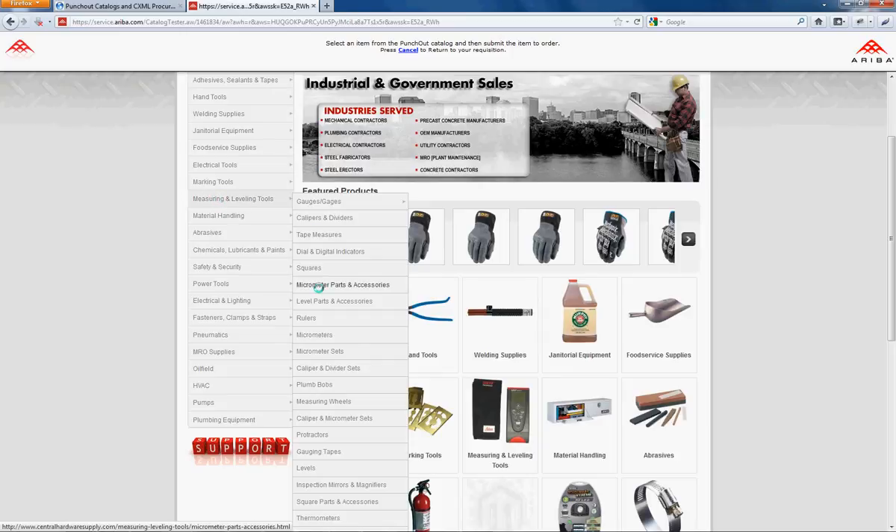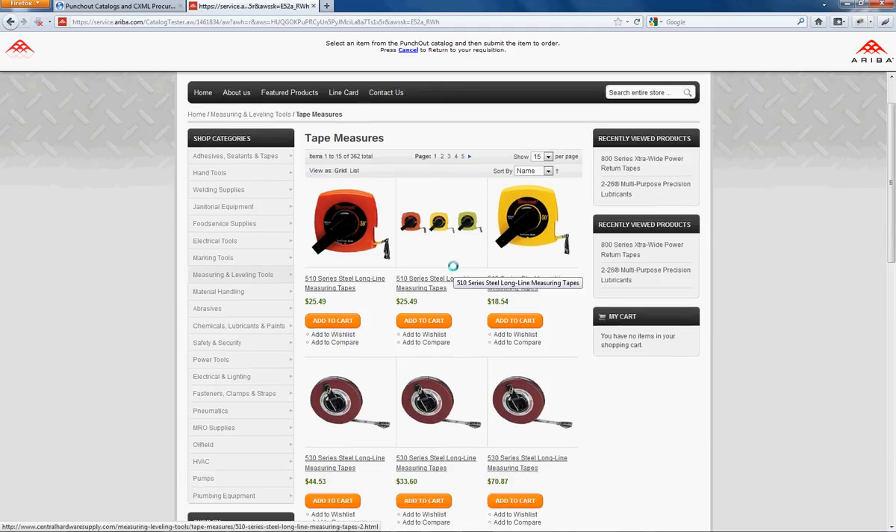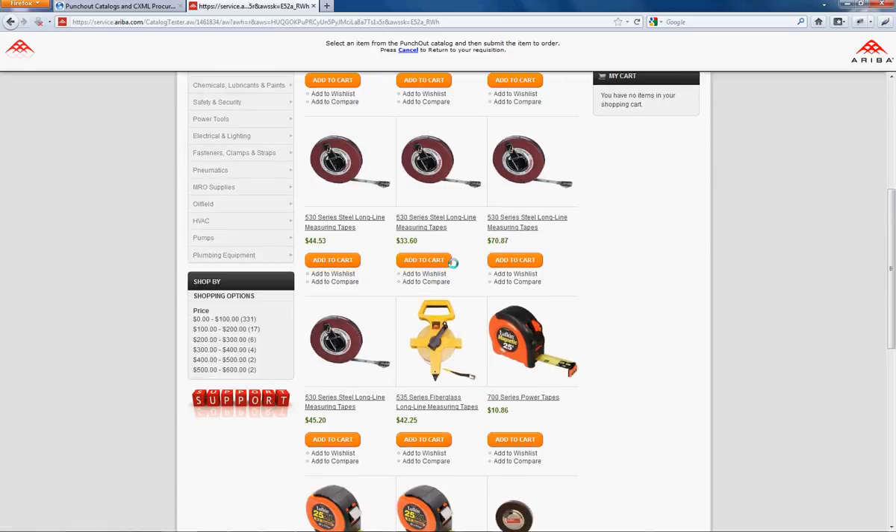We're going to try to find a nice nifty product here. We'll go ahead and search tape measures — everybody needs a tape measure. As you can see, the robust look and feel of Magento is there.